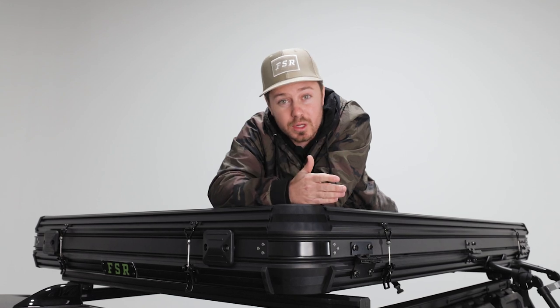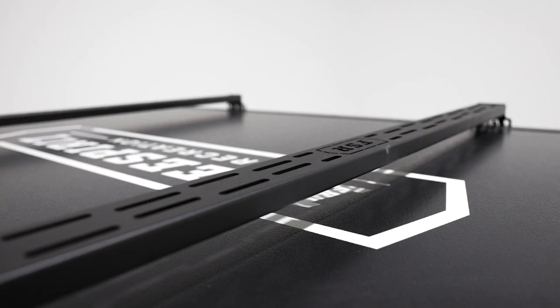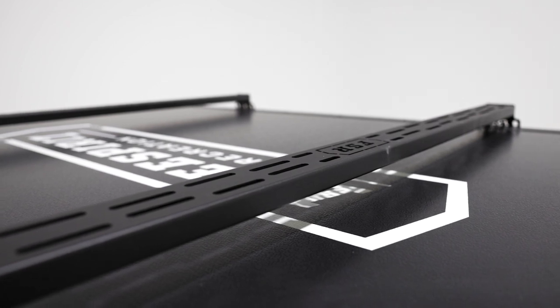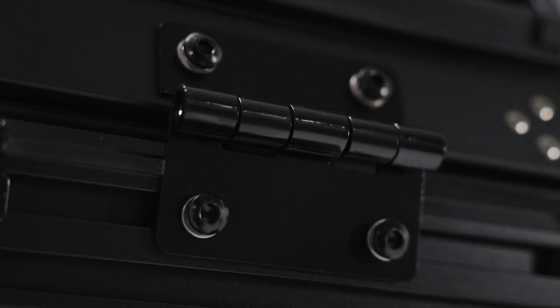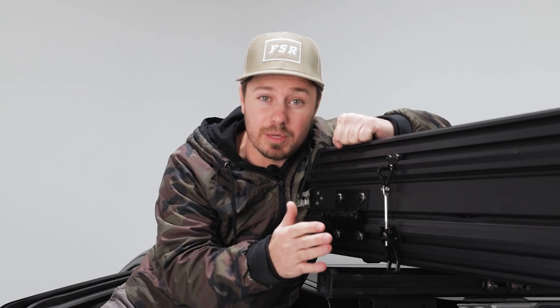That means you can bring all your toys with you — whether you're bringing kayaks, paddle boards, skis, snowboards, even a fly rod holder can be stored up here. Here at FSR we don't cut corners anywhere. Everything down to the hinges and the latches are built to the highest quality standard and are going to last the lifespan of the tent. If you do have any problems with it, it's going to be extremely easy to replace.